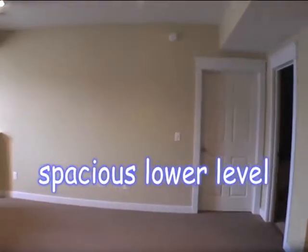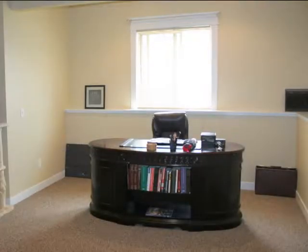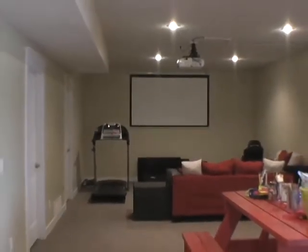The daylight basement includes a fourth bedroom, a third full bath, and a partially finished room in the basement that could be quickly finished for a great media room or a workout room.